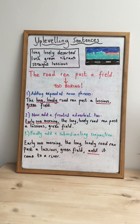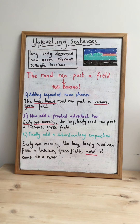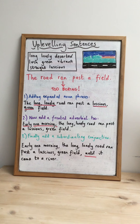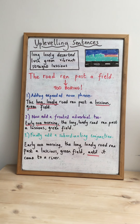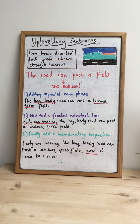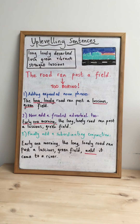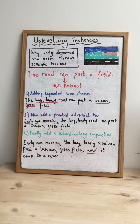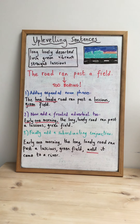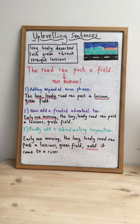The next stage is to add a fronted adverbial. I've chosen one that tells us a little bit more about the time. The fronted adverbial I've chosen is 'early one morning,' and again I've remembered to use a comma after my fronted adverbial. So now my sentence reads: 'Early one morning, the long, lonely road ran past a luscious green field.' Already it's sounding so much better and so much more exciting.